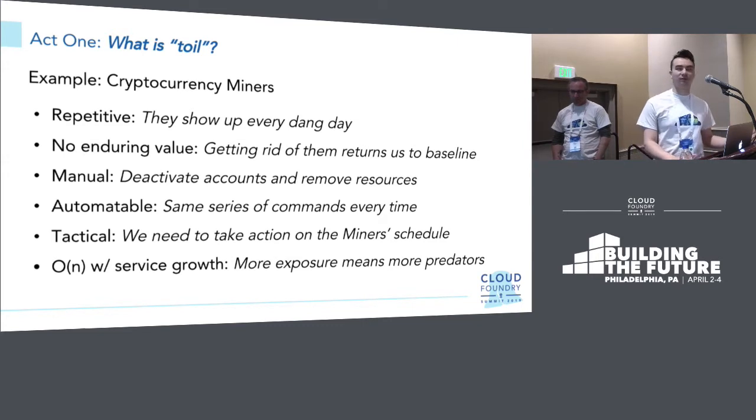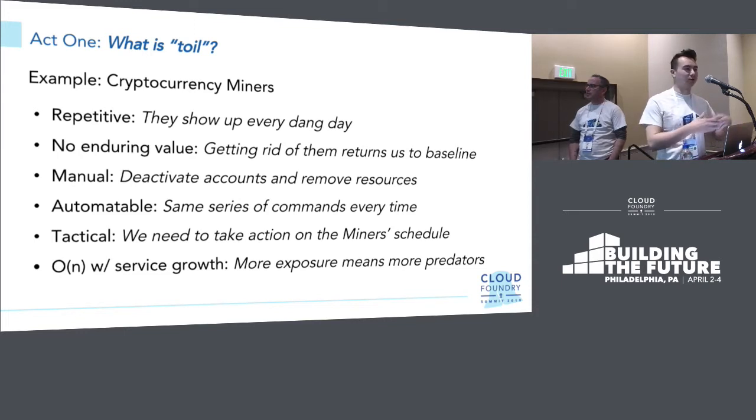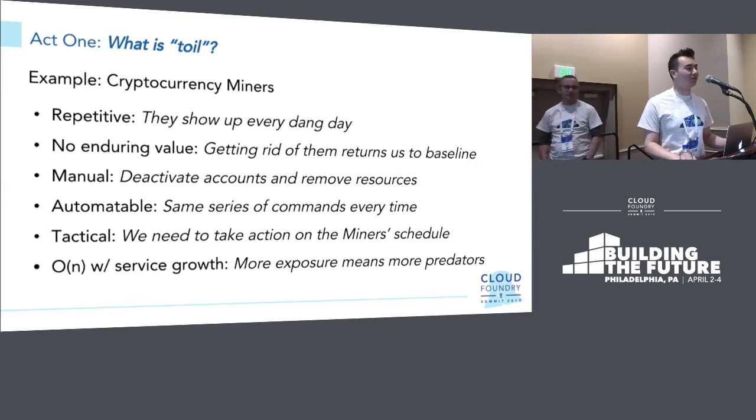One we experienced on the PWS platform is cryptocurrency miners. We offer a public offering with a free trial, so obviously people take advantage of it — free real estate. They're repetitive because they show up every single day. No enduring value because all we're doing is getting back resources they're stealing. It's manual because we have to deactivate accounts and remove allocated resources. It's automatable — all we're doing is running UAAC delete/disable account and going into BAM to remove their orgs. It's tactical because we have to act on the miners' schedules. And they scale with the service: as our service grows and gets more attention, more people will say there's something free to take advantage of.